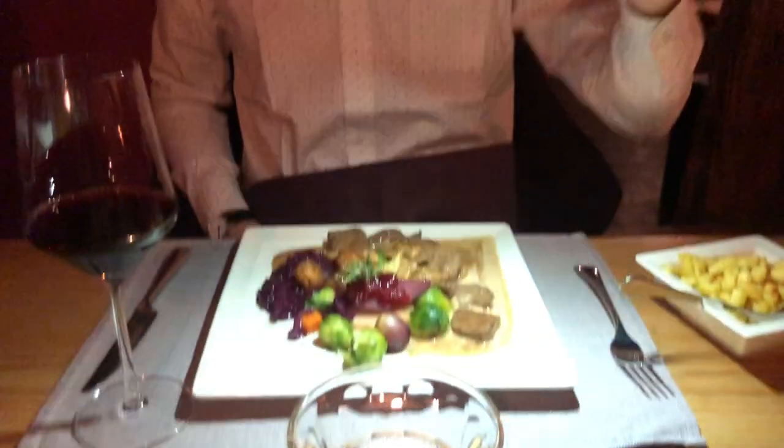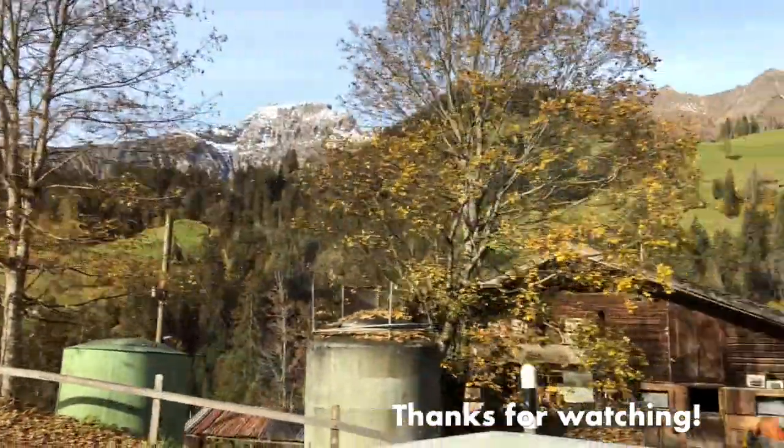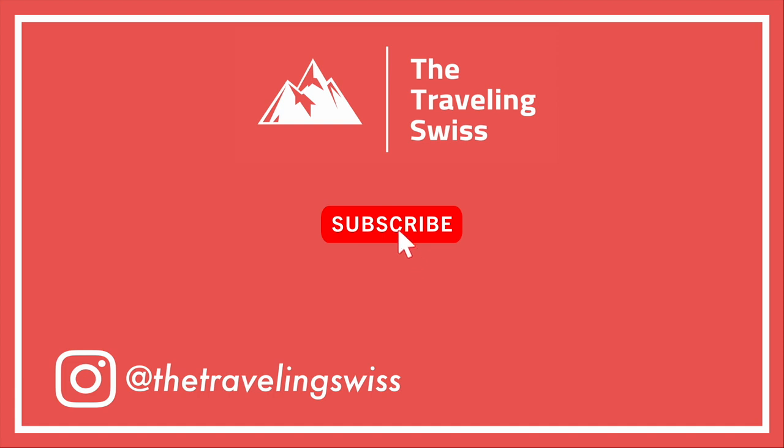We both got venison with mushroom sauce and Spätzle. Hey guys, thanks for watching. If you want to see more videos like this, please make sure to like and subscribe. We'll see you soon. Bye!